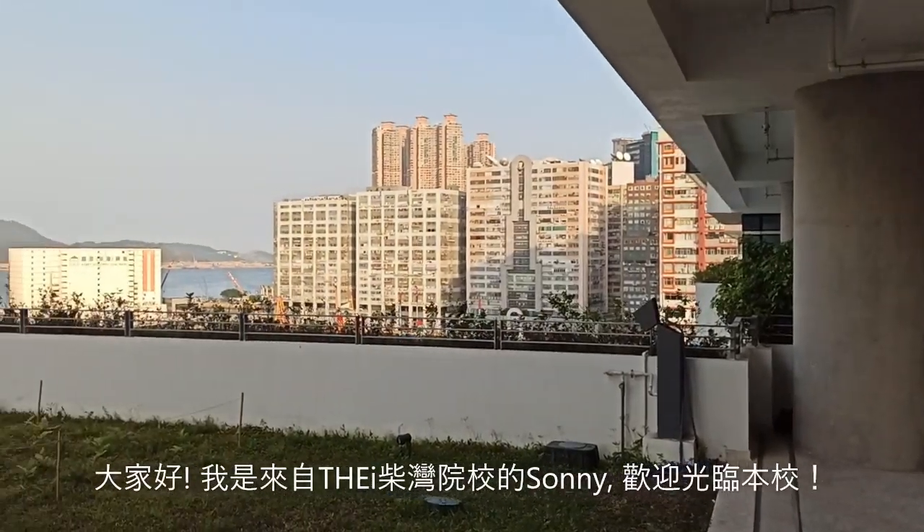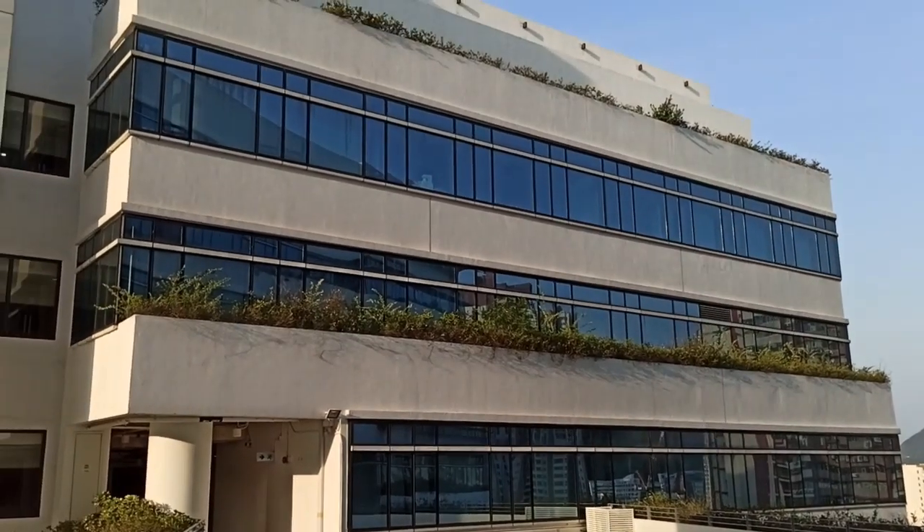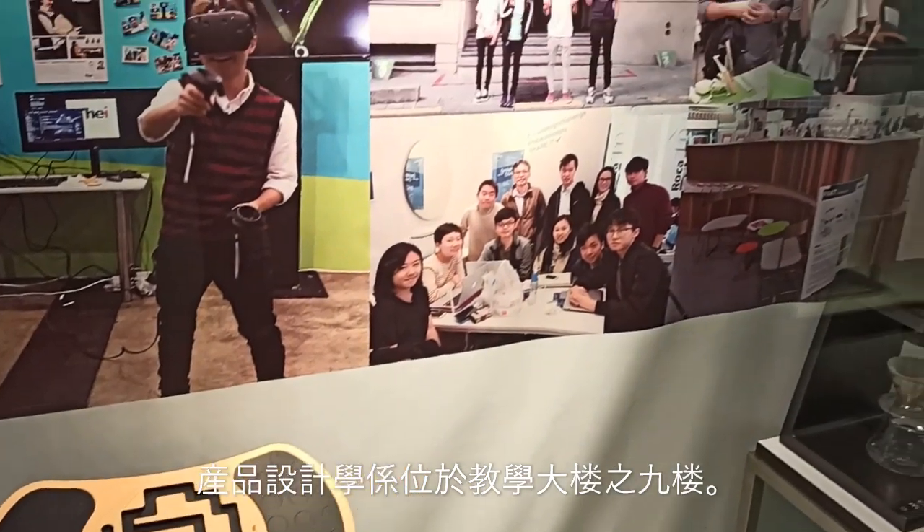Hello, this is Sunny from VI. Welcome to the Chaiwan campus. You will find product design on the ninth floor.